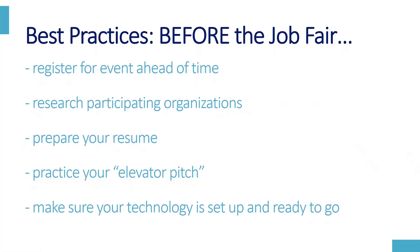A couple of best practices before the job fair: register for the event ahead of time, research participating organizations, prepare your resume, and practice your elevator pitch. You're typing this, so keep it not too lengthy — but something to get across who you are in those 30 seconds that it takes for them to read it. Make sure your technology is set up and ready to go — you don't want to have any Wi-Fi issues just in case you get deep in conversation with an employer. Try to use a computer, a quiet space, things like that to keep in mind.